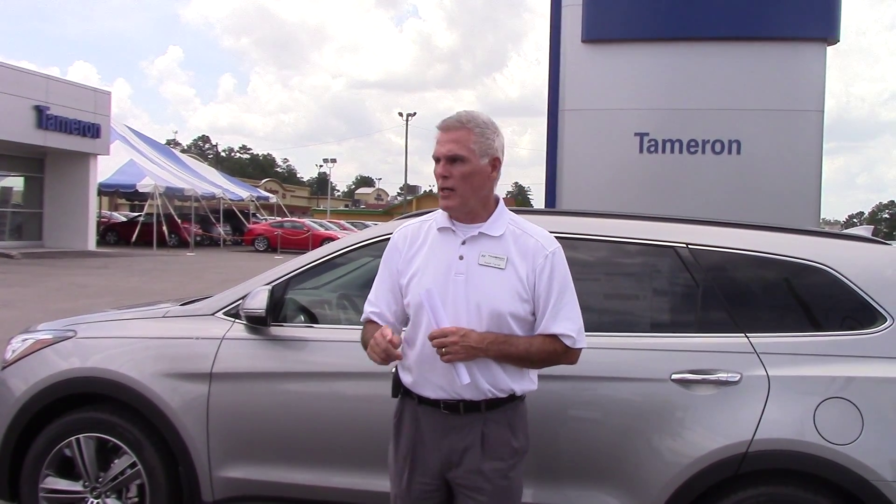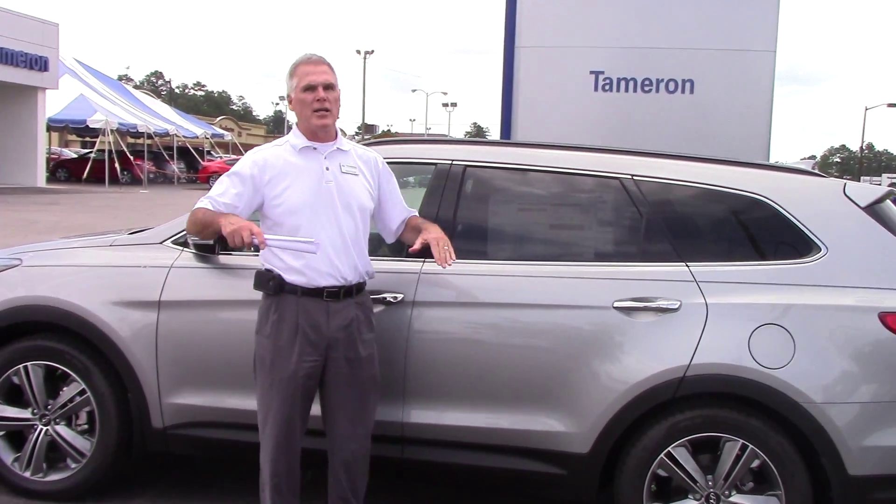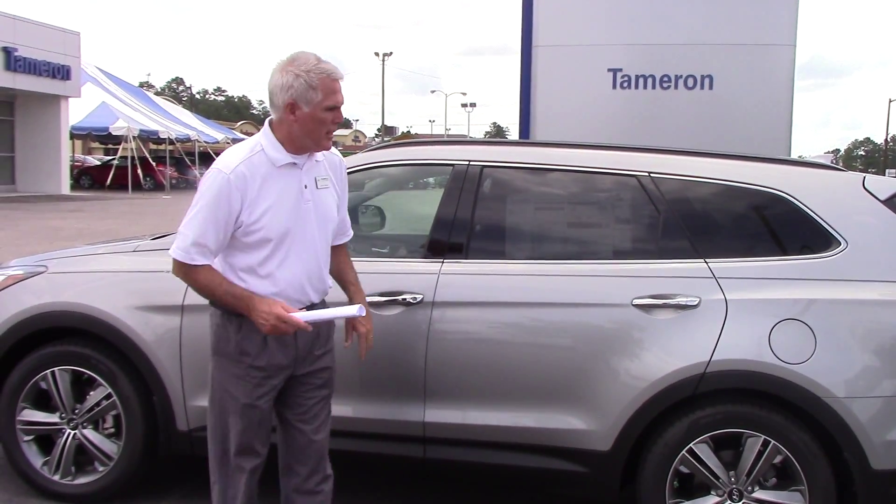You didn't specify trim level or color, so I've got you one of my favorites. This is the silver, and it is the ultimate package, which means it has everything on it.